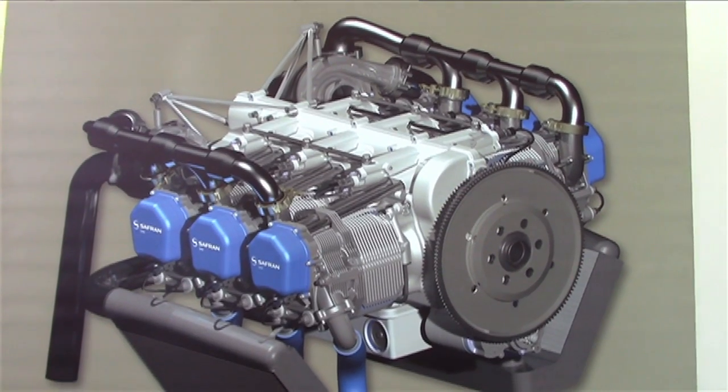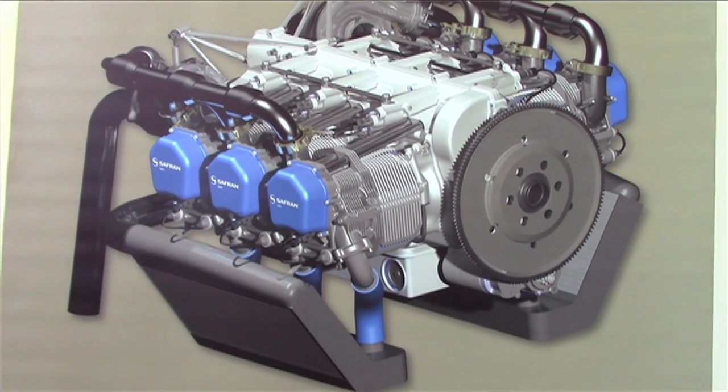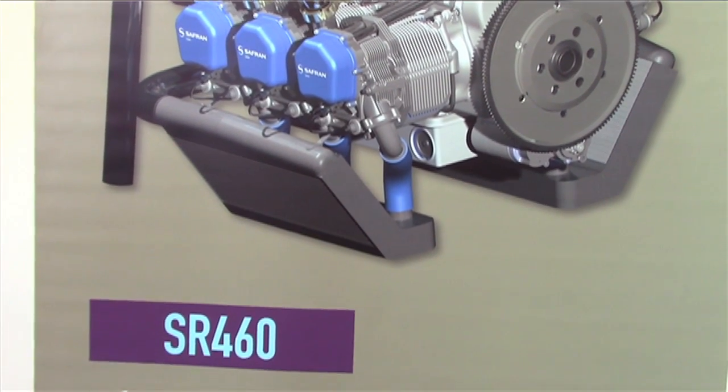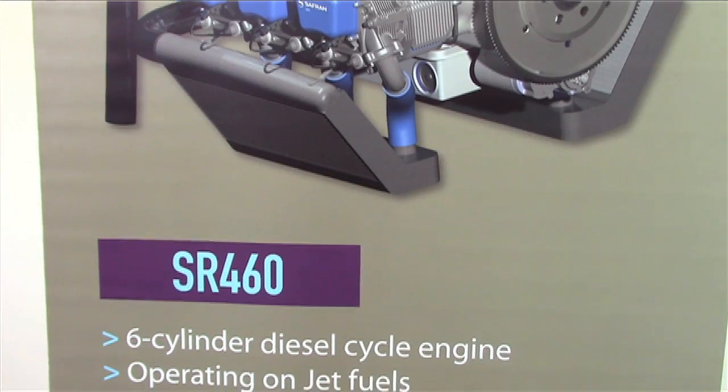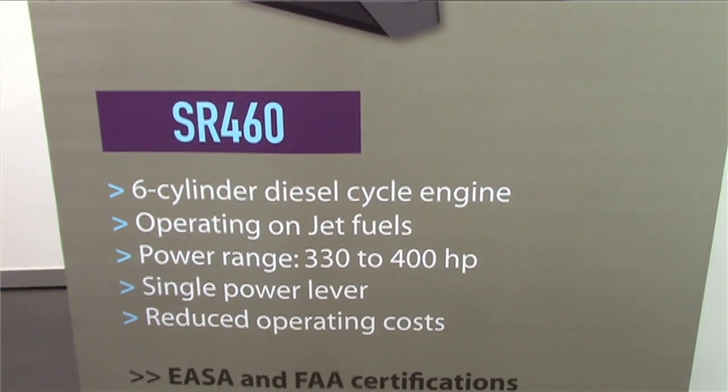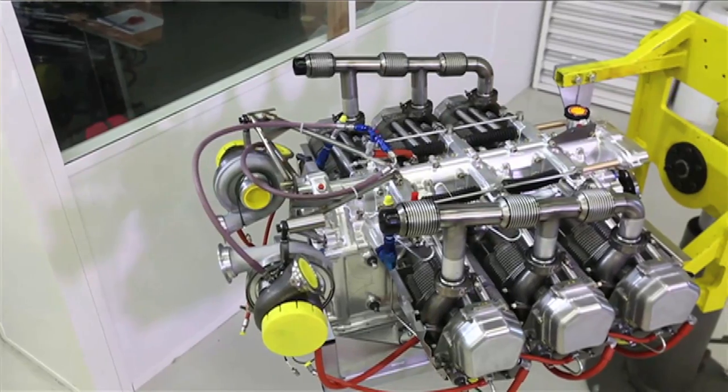This engine, as presented today, is fitted to deliver 350 horsepower, but when necessary we could deliver more, as we know there is a potential for going up to 400 horsepower.